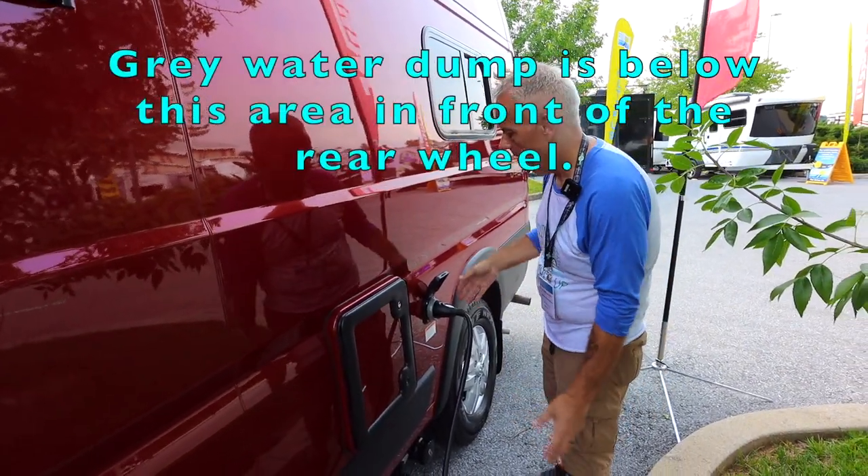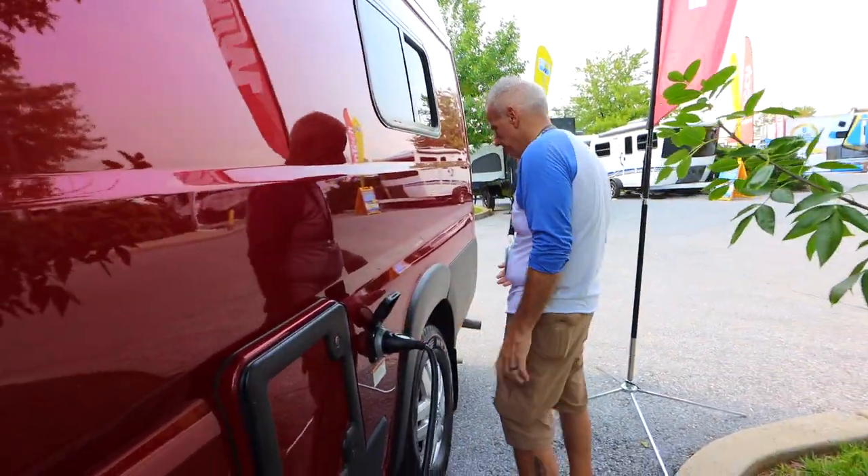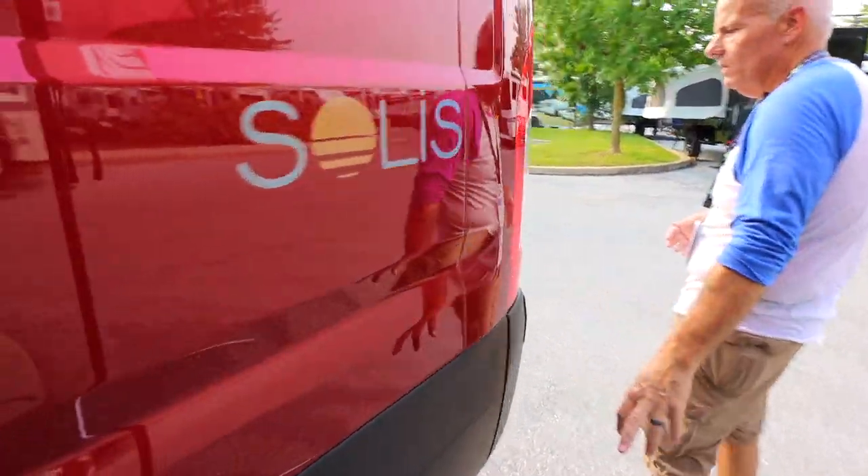You have your 30-amp connection for power, and the generator exhaust is down there.